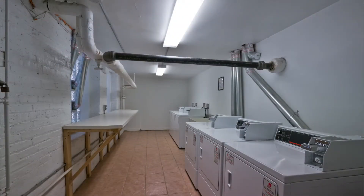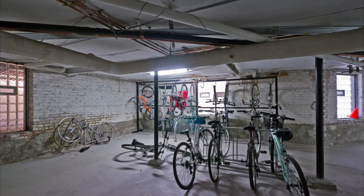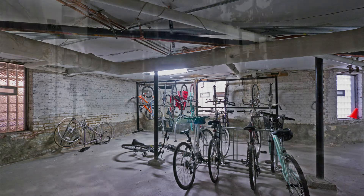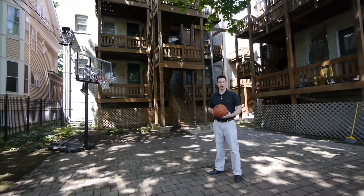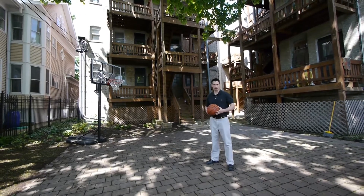We have three washers, three dryers, coin operated. Every apartment here gets their own storage locker and plenty of room for bike storage as well. It's a small building, only 19 apartments, a very close-knit environment here.